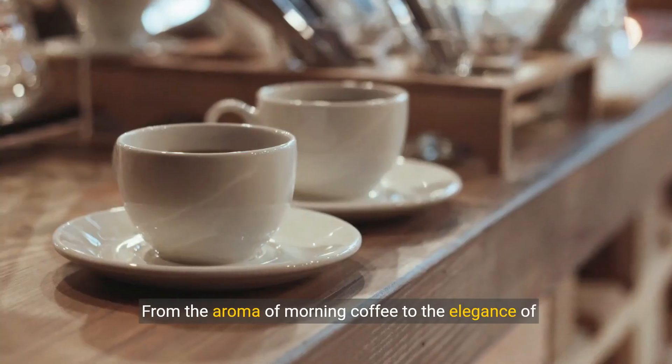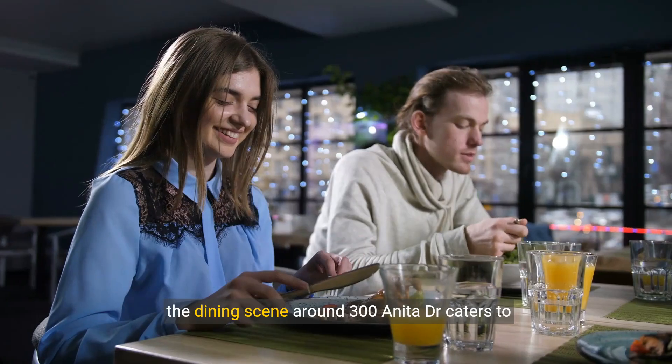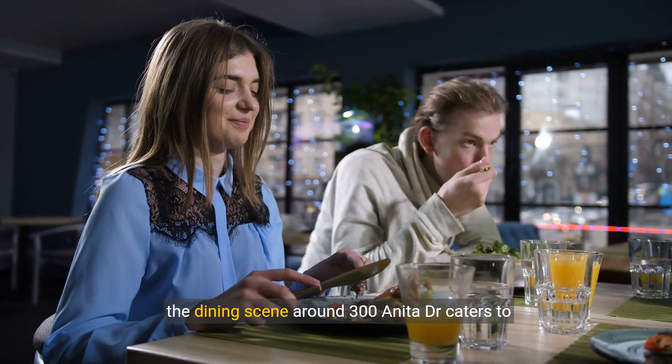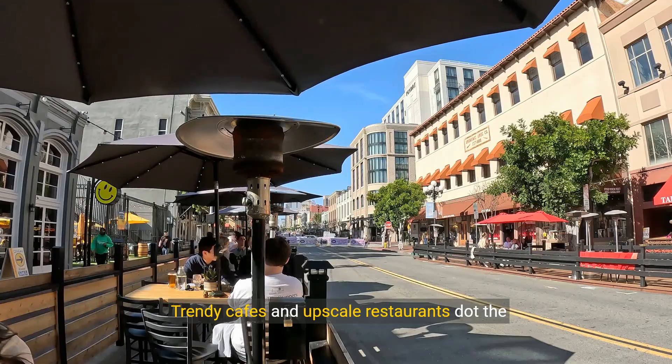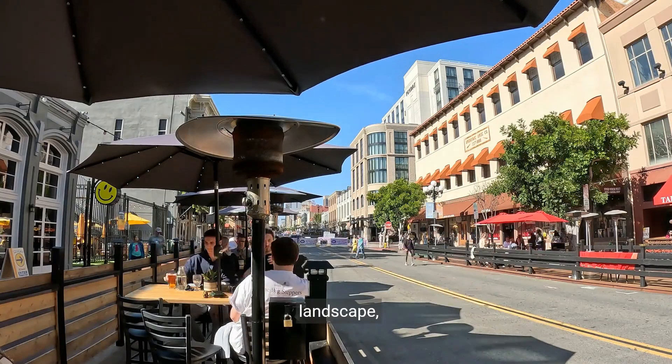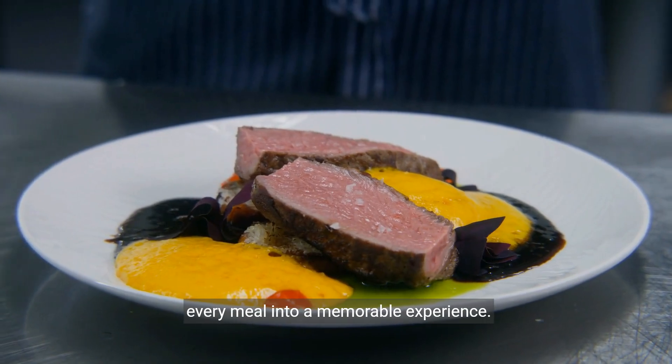From the aroma of morning coffee to the elegance of dinner under the stars, the dining scene around 300 Anita Drive caters to every taste and occasion. Trendy cafes and upscale restaurants dot the landscape, offering culinary delights that promise to turn every meal into a memorable experience.